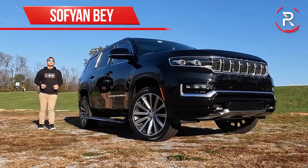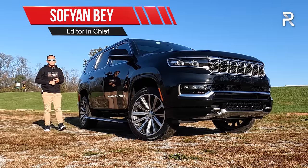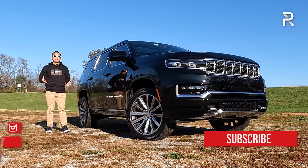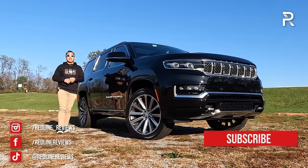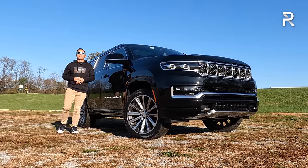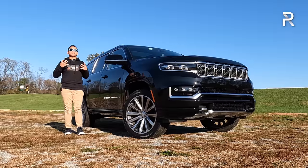Here in America, there's no denying just how incredibly lucrative large luxury three-row SUVs can be for a car manufacturer. For the longest time, Jeep simply didn't have a vehicle that played in that space with vehicles like the Cadillac Escalade and the Lincoln Navigator. Now for 2022, that all changed because Jeep has finally brought back a nameplate we haven't seen in the States for over 30 years — the Grand Wagoneer and Wagoneer is back.